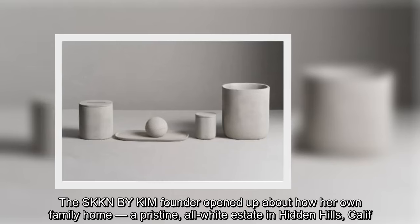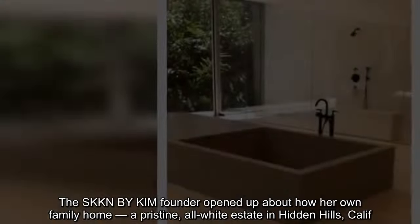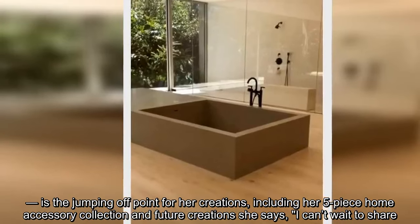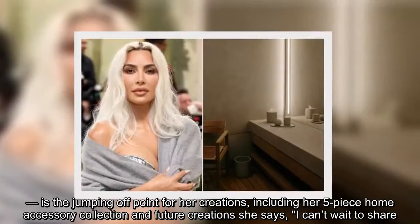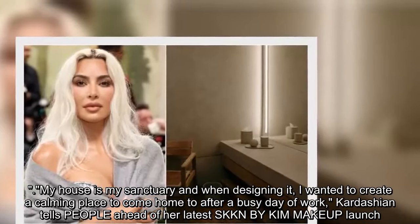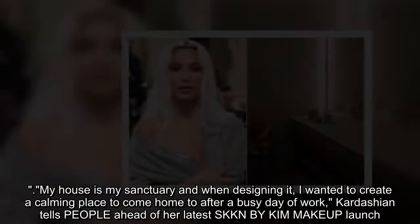The SKKN by Kim founder opened up about how her own family home — a pristine, all-white estate in Hidden Hills, California — is the jumping-off point for her creations, including her five-piece home accessory collection and future creations she says she can't wait to share. 'My house is my sanctuary and when designing it, I wanted to create a calming place to come home to after a busy day of work,' Kardashian tells People ahead of her latest SKKN by Kim makeup launch.